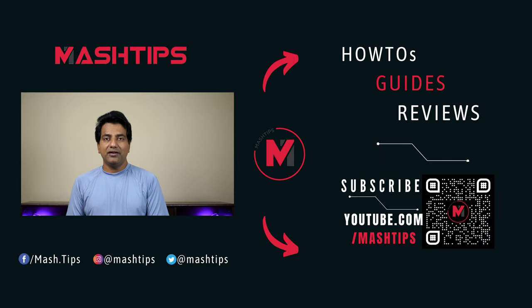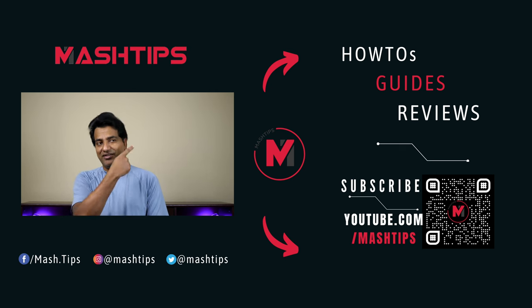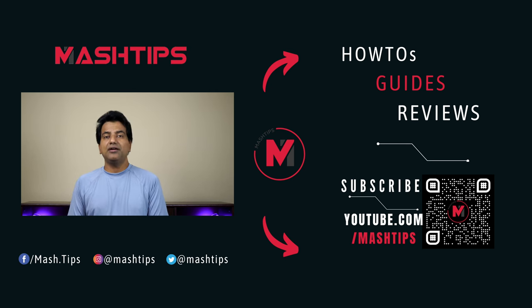Thank you for watching this video. Hope you liked all the tips we shared here. I know there are a couple of other tips that will be useful for you — if you are looking for additional tips for iOS 16, you can check the link above. If you have more tips to share, please comment below. If you liked this video, don't forget to subscribe to our channel. We'll see you in another video.